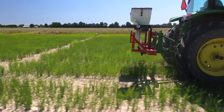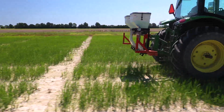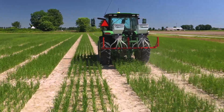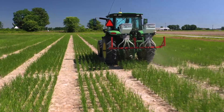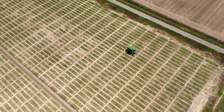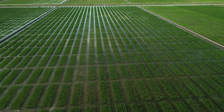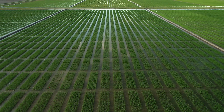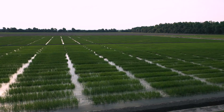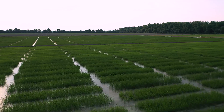pre-flood nitrogen is applied using a small broadcast spreader. Immediately following the pre-flood application, the crew begins to apply irrigation water to the field using multiple inlet irrigation. The soil surface will be covered with a two to four inch flood within just a few days.